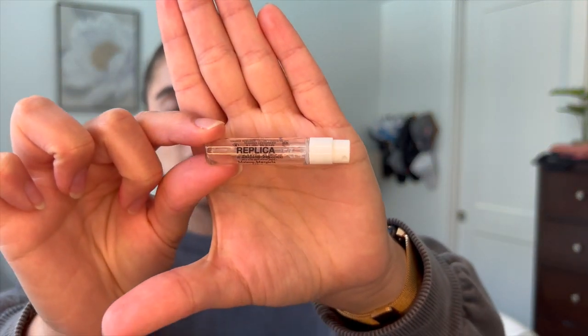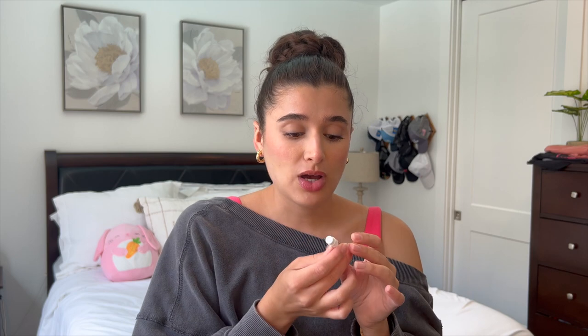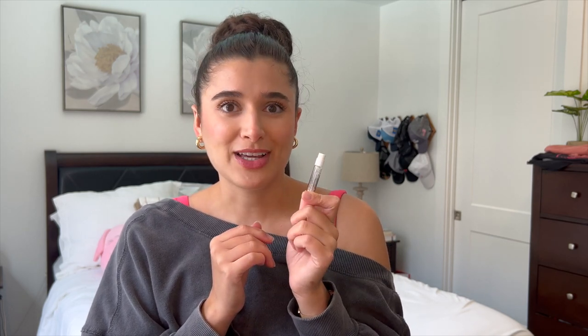The last body care item is this little mini from Replica in Sailing Day. I finished this one off on vacation — it was the perfect summer vacation scent. I swear, this scent was awesome and I really enjoyed it. I don't know if I would get a full size, maybe next summer, just because this is really just a summer scent for me. But it was so nice.